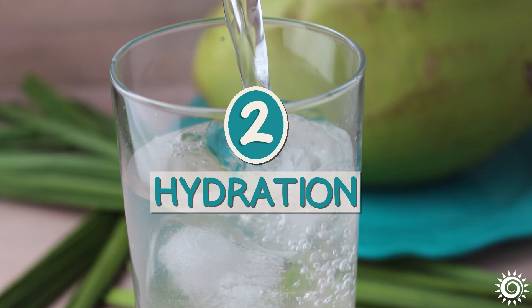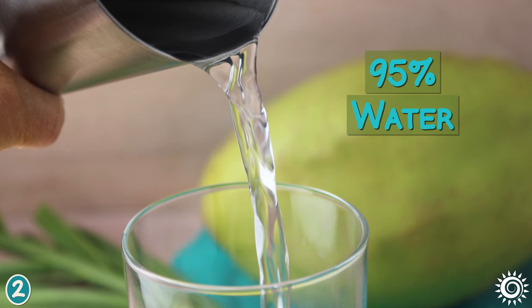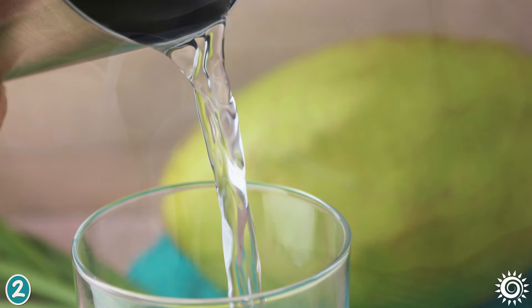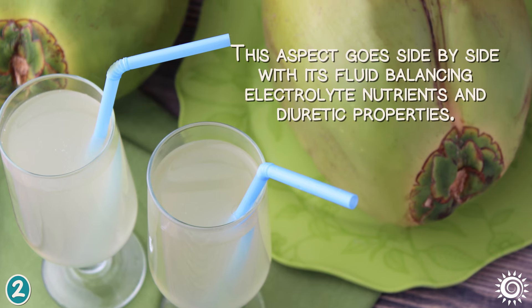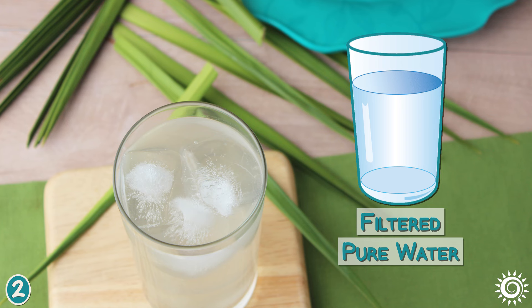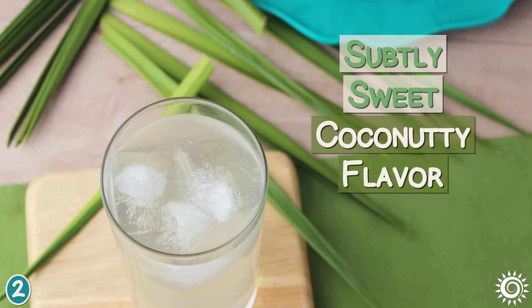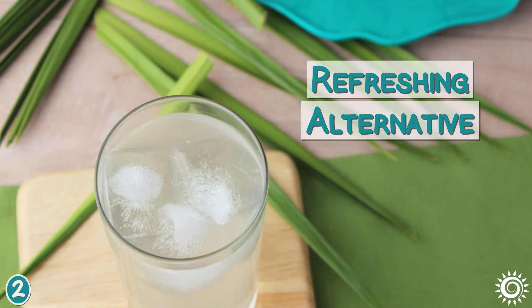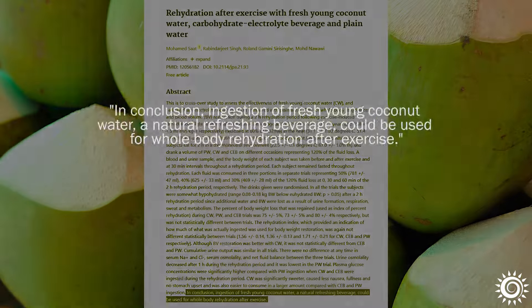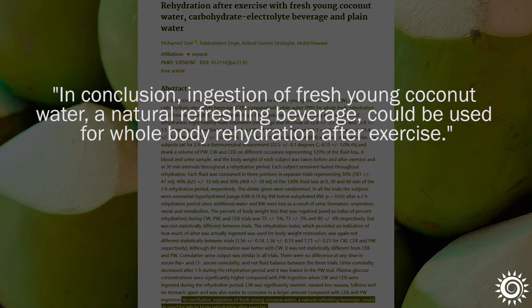Number 2: Hydration. Being 95% water, one obvious benefit of drinking coconut water is that it's very hydrating. This aspect goes side by side with its fluid balancing electrolyte nutrients and diuretic properties. While filtered pure water should be the primary source of daily hydration, coconut water with its subtly sweet coconutty flavor can also provide a refreshing alternative. In early research, it was concluded that consuming fresh coconut water could be useful for whole body rehydration after exercise.